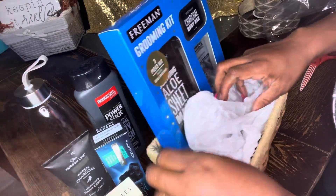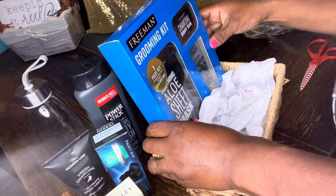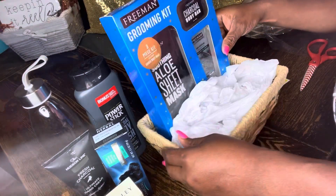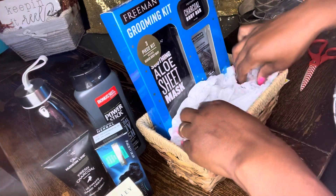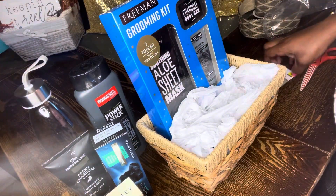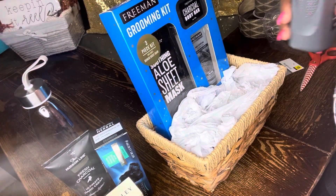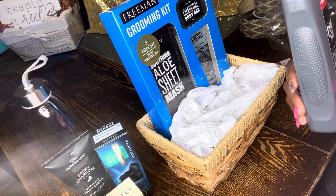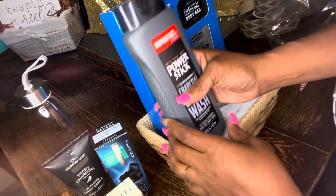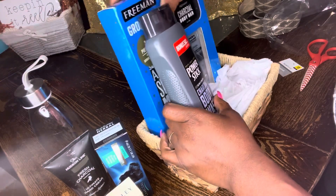This is after-Christmas sale so you will not more than likely find this in the store, but a lot of people did get it. Charcoal is a very popular thing — a very popular scent, or whatever you want to call it. Charcoal is very popular now so a charcoal themed basket would be a really really good idea.